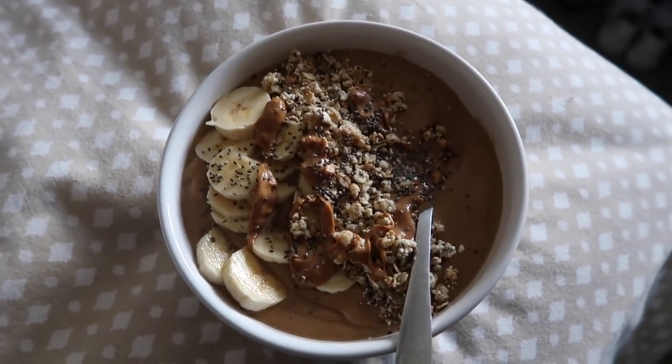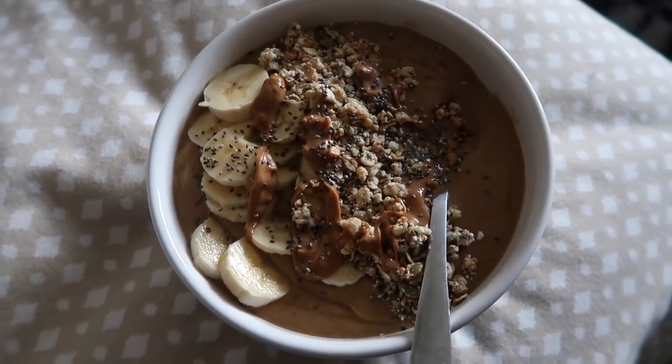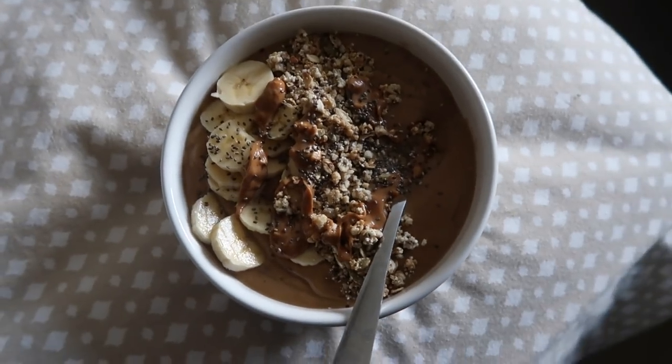I don't usually have a smoothie bowl for dinner, but to be honest I'm out of food. I think I'm just going to chill out and do some stuff on my computer — I have some emails and stuff.